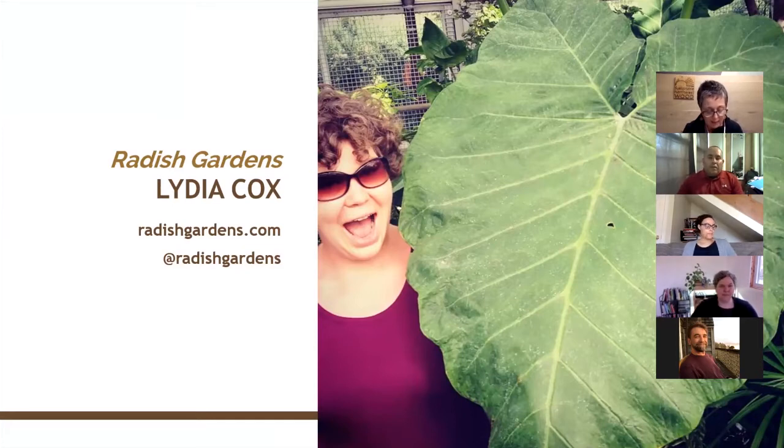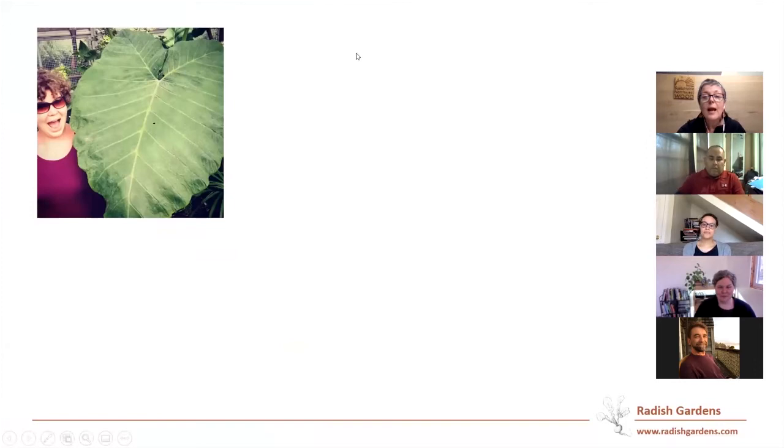Growing Gardens focuses a lot on accessibility, so consider overall height and how much stooping and bending is involved. Something as simple as a one-by-six screwed together can grow lettuce. Consider what you want to grow, what kind of root depth it needs, and we can totally help you with that if you call or stop by our shop.